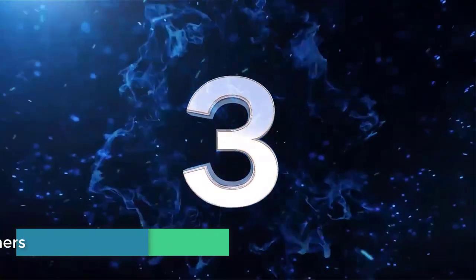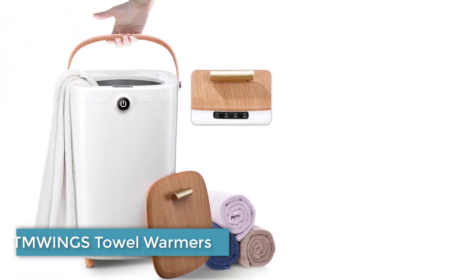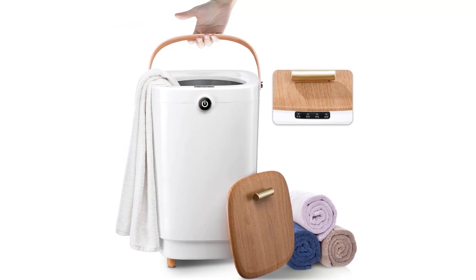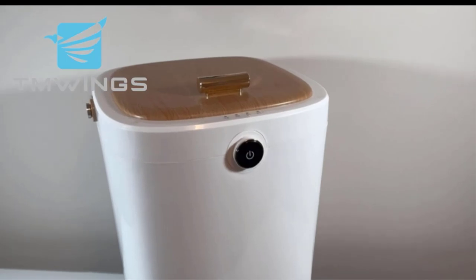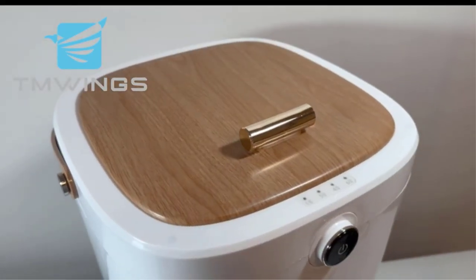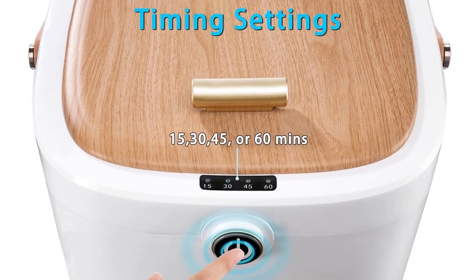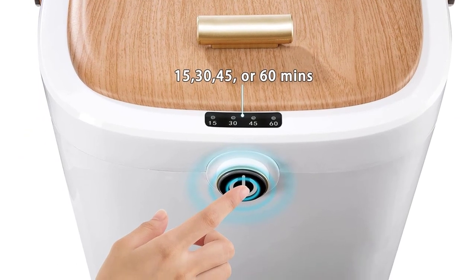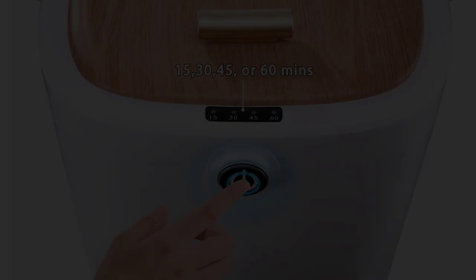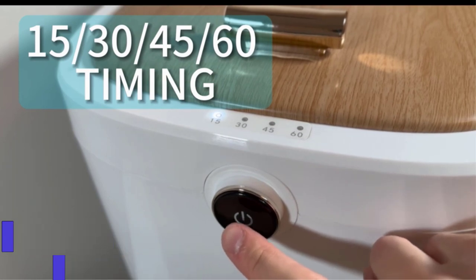Number 3: Tmwings Towel Warmer. Suitable for families or frequent towel users, this larger-than-average Tmwings Towel Warmer can handle the supply and demand of your many towels. It can fit two big bath towels, blankets, or multiple smaller towels with its 20-liter capacity. During testing, we found that it's very easy to both load in and take out the towels thanks to that wide berth. We also really liked the lightweight device's removable lid and the carrying handle that makes it portable to use outside of just your bathroom.